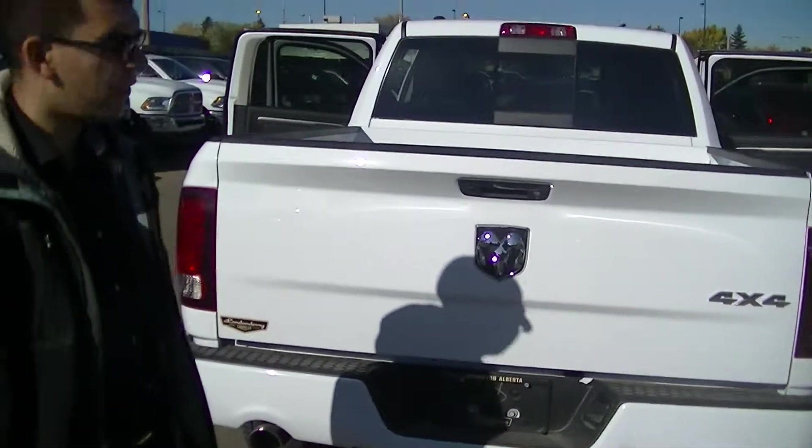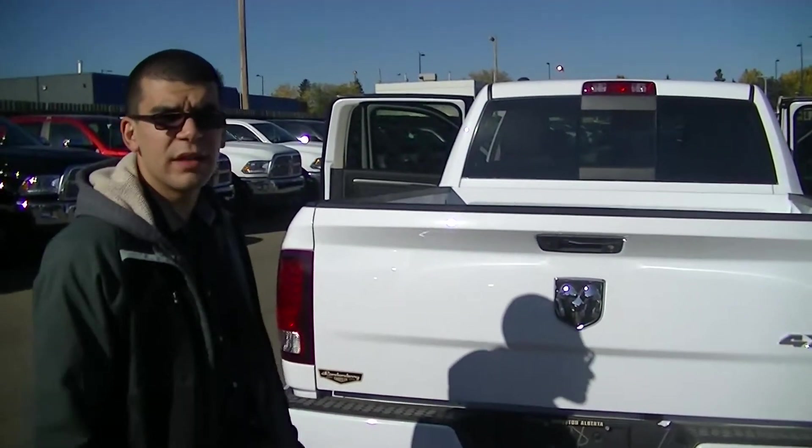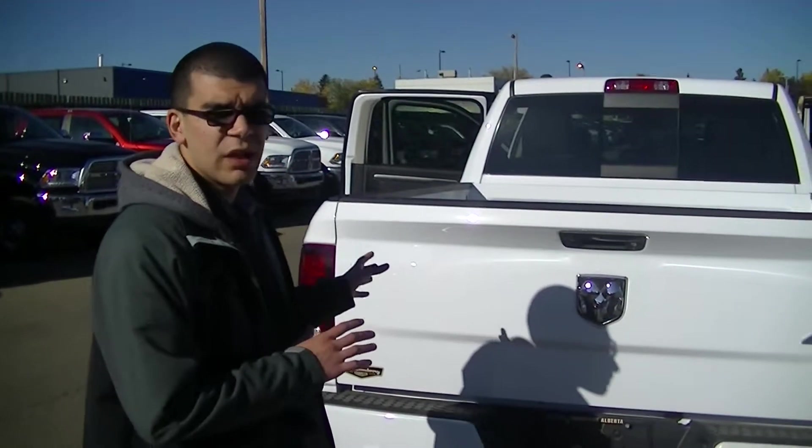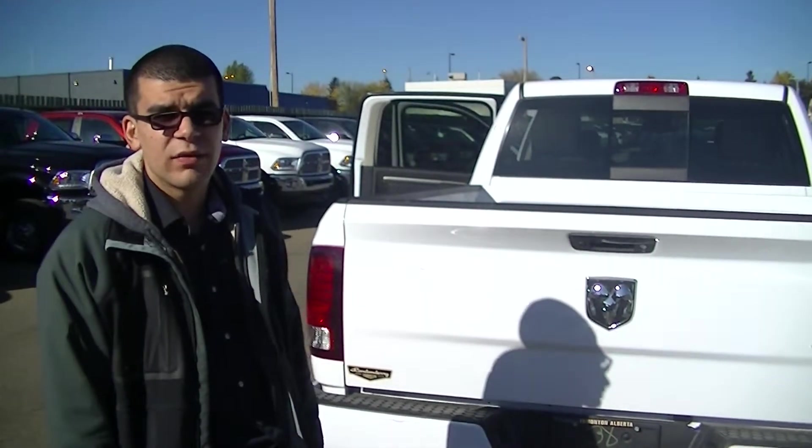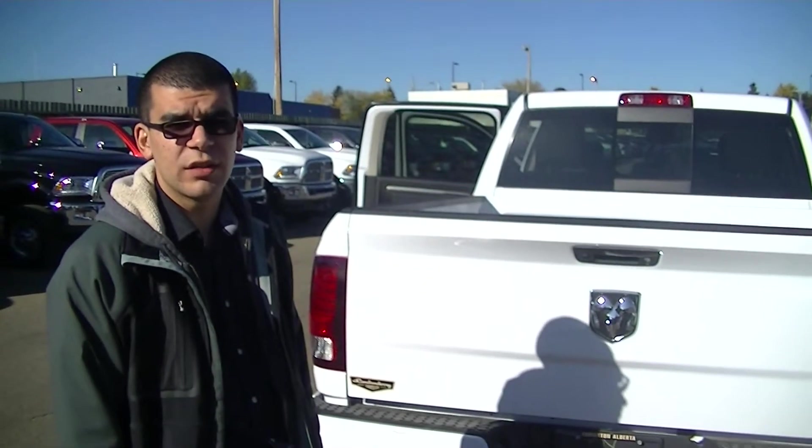I mean, this is just it, right? I don't know if this is 100% what you're looking for, but this is going to be the most popular truck that we have on our lot. So if you want to come and take a look, by all means, I'm here all week. Definitely let me know, give me a shout, and we'll see what we can do. Thanks for watching.